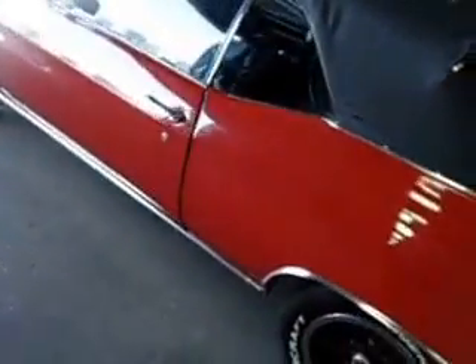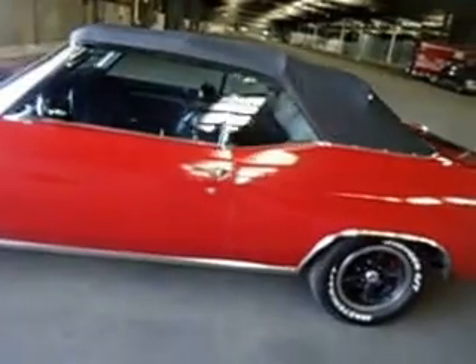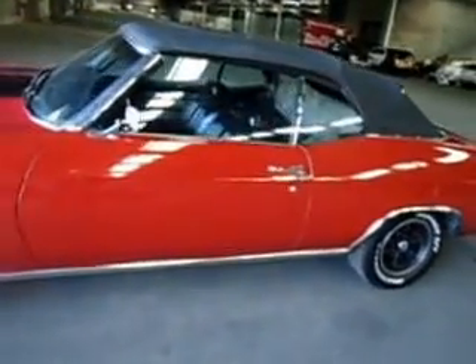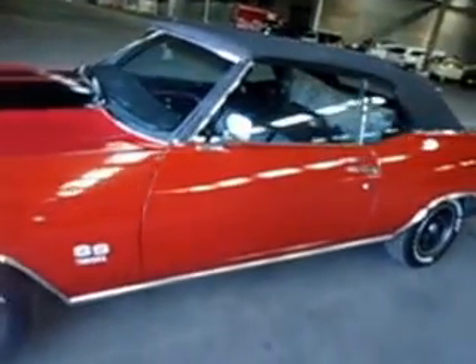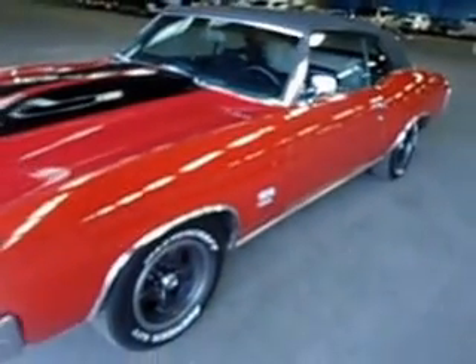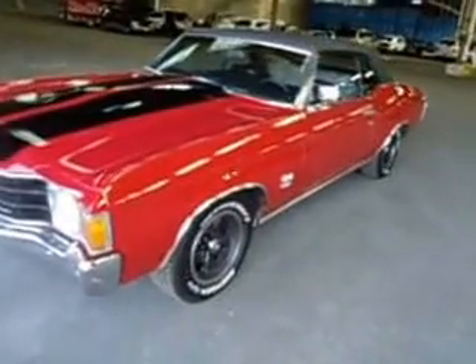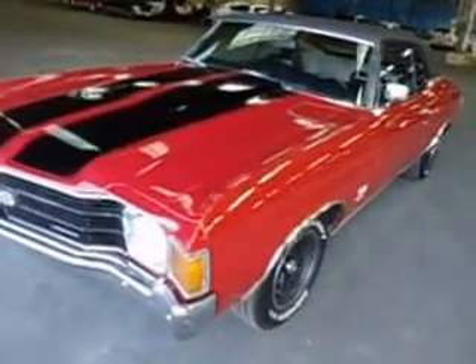As you can see, this is not a perfect trailer queen, but it is a very nice, very presentable everyday driver. Got a brand new three-piece trunk pan as well that was welded in. We looked at it out there underneath — the frame had a couple of patches done.